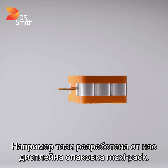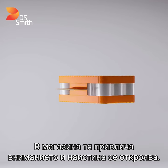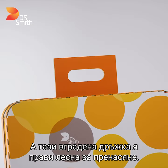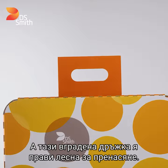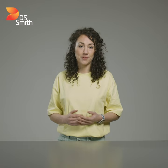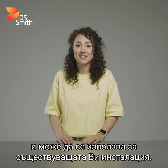For example, this display maxi pack we developed. In store, it's eye-catching and really stands out. Shoppers can still see the cans inside, and this built-in handle makes it easy to carry. In the factory, plastic film and thermal tunnels will be things of the past. This solution doesn't even require a new automatic line, and can be used on your existing setup.